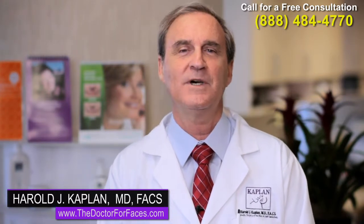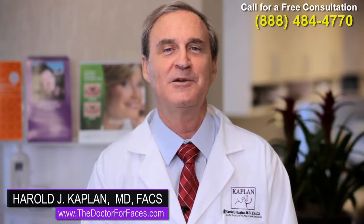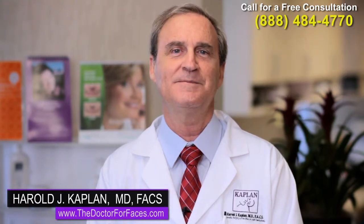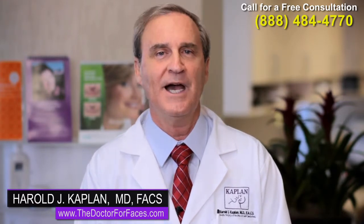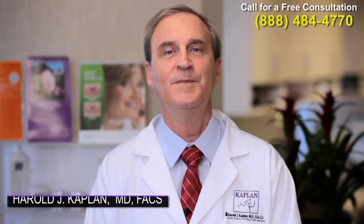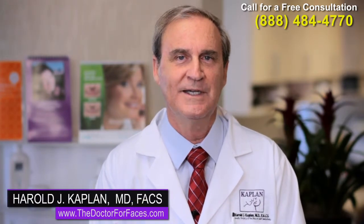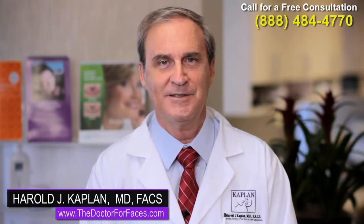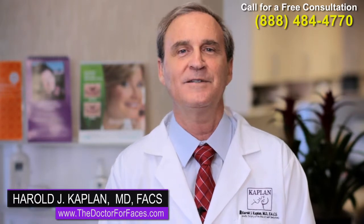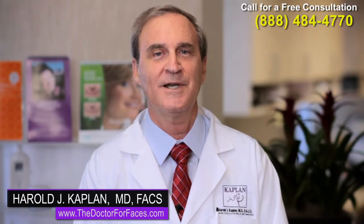What is Xeomin? Xeomin is one of the injectable neuromodulators. That's a big word, but what that means is it's a medication that's injected that softens the lines around the eyes and around the brow and forehead, just like Botox and Dysport, which are other products that also perform. Most important is who's doing the injection — what's their knowledge of the facial anatomy — and I believe that is your most important consideration, not as much which product is utilized.